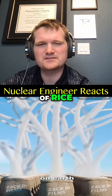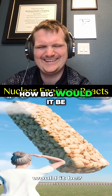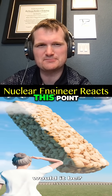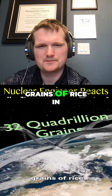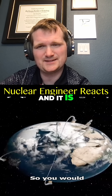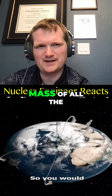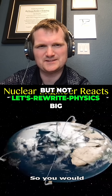If you took every grain of rice on Earth to make a giant Rice Krispies treat, how big would it be? So we're designing a sugar-coated reactor core at this point. There are around 32 quadrillion grains of rice in the world today — that's about 30 million metric tons, roughly one quarter the mass of all the uranium that's ever been mined.